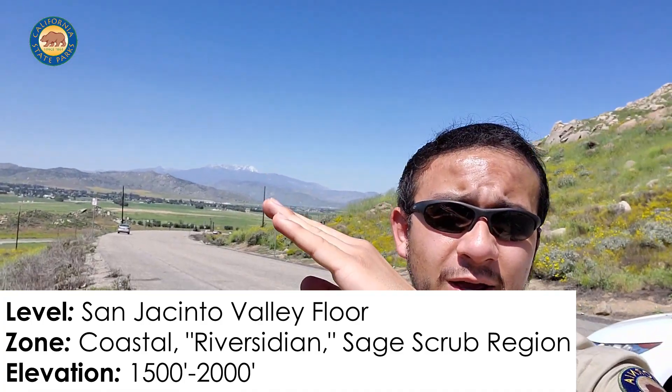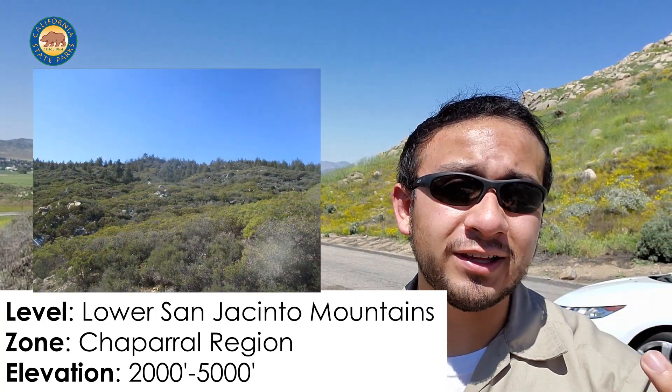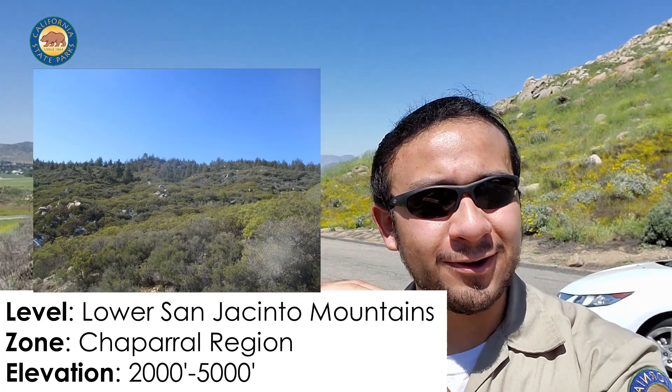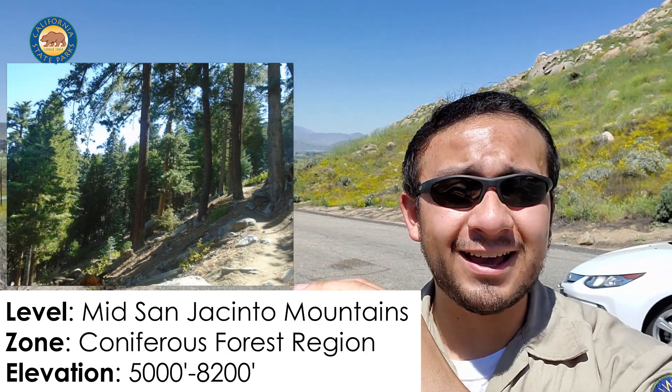Then you see in the mountains behind me, the first level we have is chaparral — evergreen plants that typically hold their leaves throughout the summer. That's going to go all the way up to 5,000 feet. After that, we have the montane coniferous forests, which stretch all the way to 8,000 feet.